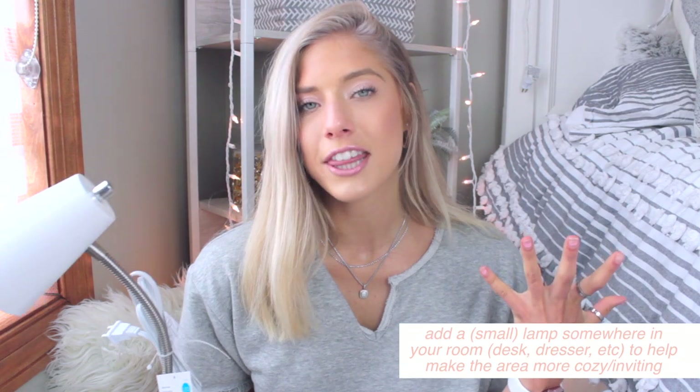Now moving on to Target — because what is a dorm or apartment haul without a big Target trip? First things first, lighting is essential in apartments and dorms. My freshman year dorm had awful hospital lighting, and lighting really helps your mood and vibe of a space. I got this little desk lamp — it kind of looks like the Pixar lamp, but it's cute and simple. It's great for studying at your desk, and they're only about five dollars.